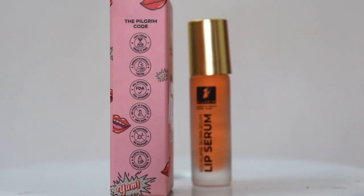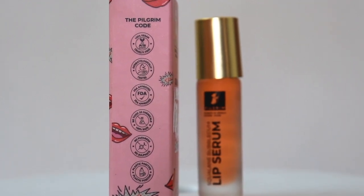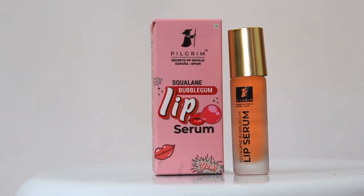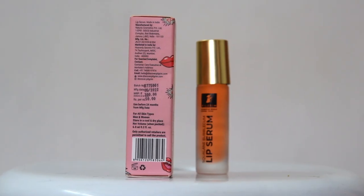I love the Pilgrim code. The products are 100% vegan, PETA approved, cruelty free, FDA approved, contain no toxic 20 chemicals and so are 100% safe, contain no parabens, no sulfate.